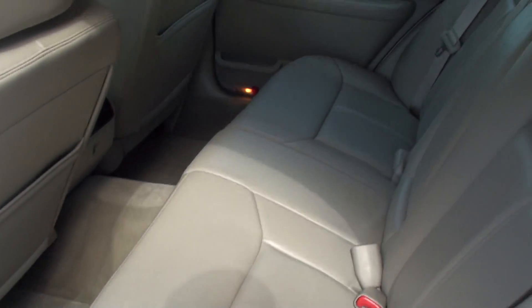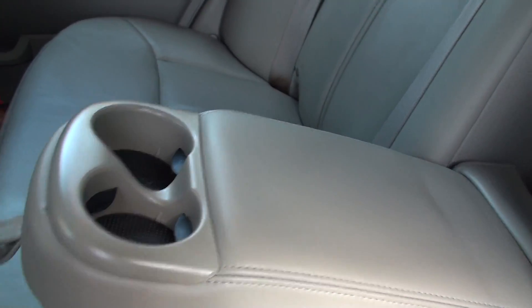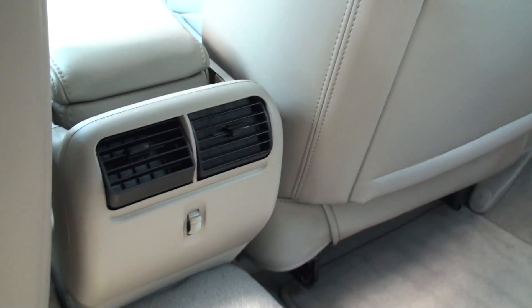Large back seat — very comfortable. Got your armrests with cup holders. Vents. Clean carpets and floor mats.